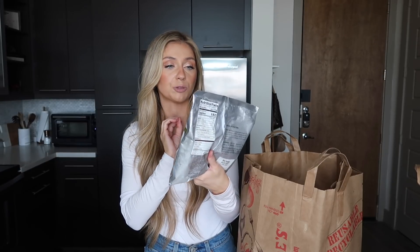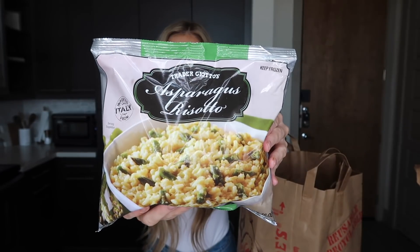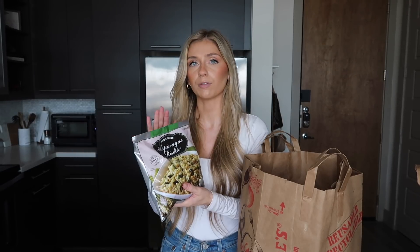This is the Trader Joe's frozen asparagus risotto. I got it once to try it out and absolutely loved it. I've also tried the frozen mushroom risotto but didn't like that one as much. The asparagus risotto is the perfect side dish for salmon or chicken — really anything. It's just such an easy, delicious side dish.